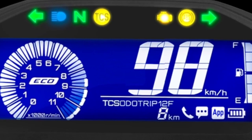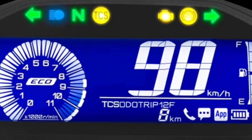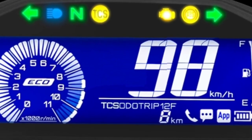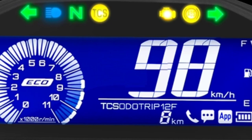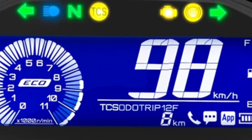Multifunction LCD Instrument Cluster. The sleek and stylish LCD instrument screen is a mix of both traditional and modern design. The tachometer display has an analog look that shows the revs in a circular pattern. This display also shows smartphone notifications accurately and attractively.